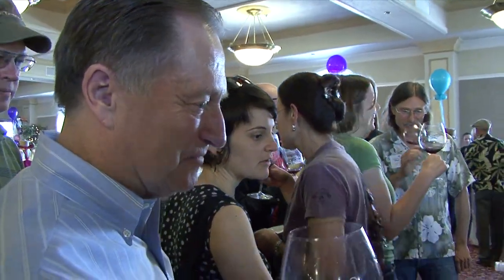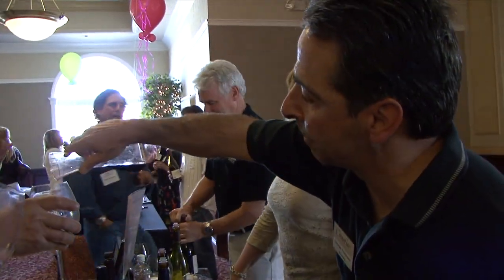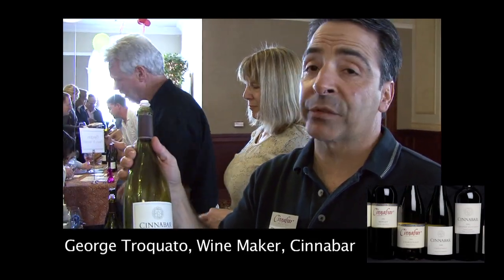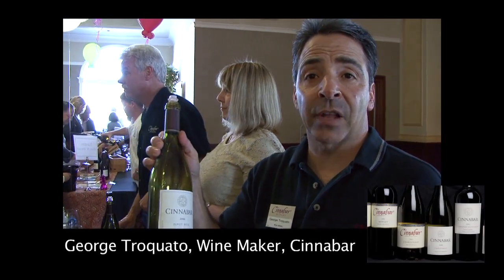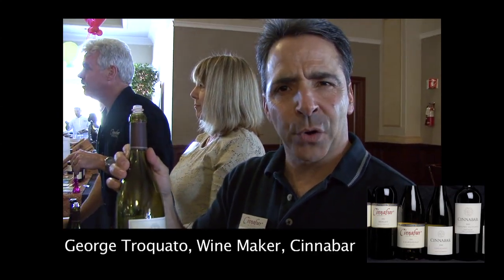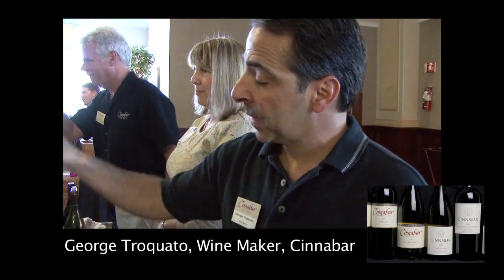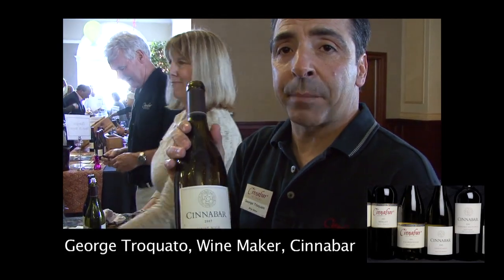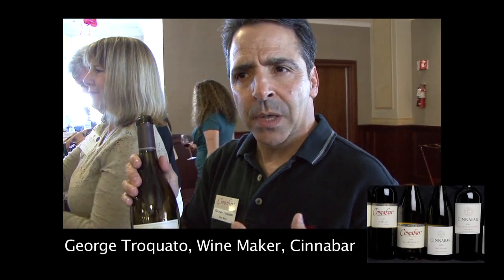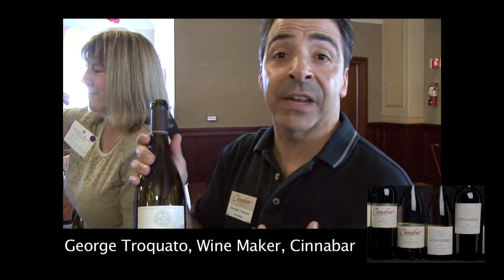We have an 06 and an 07 Santa Cruz Mountain Pinot Noir. The first wine is our 06 Santa Cruz Mountain Pinot Noir, which is about 30% Saratoga, the remaining from Leff family in Coralitos — lots of earth, truffle, black fruit, drinking really well right now. Our second wine is our 07 Santa Cruz Mountain Pinot — it's 100% Leff family, much brighter fruit, more red fruit, a little tight in the mid-mouth but much brighter aromatically. A great vintage, 07.